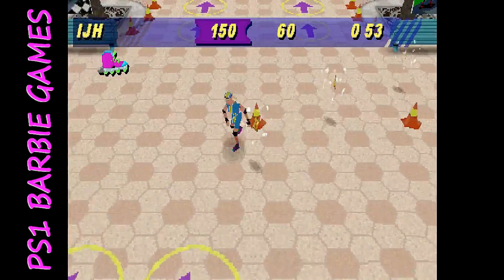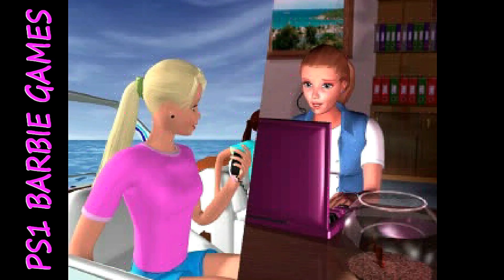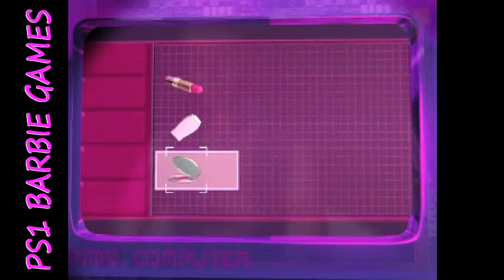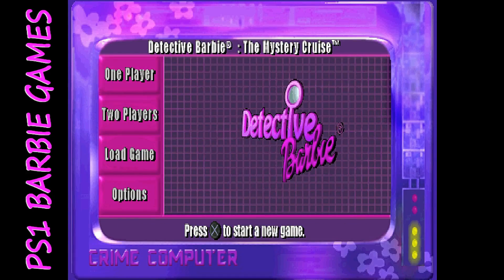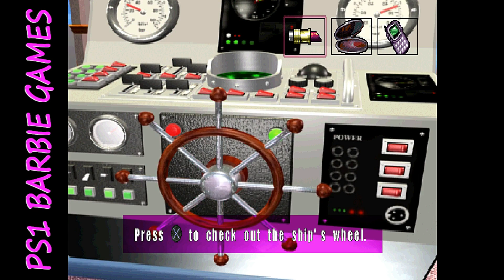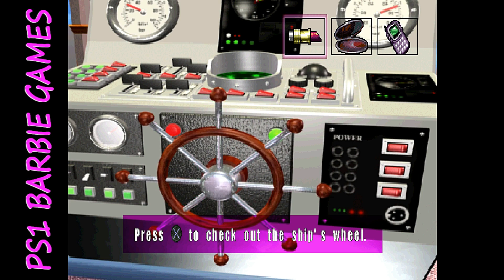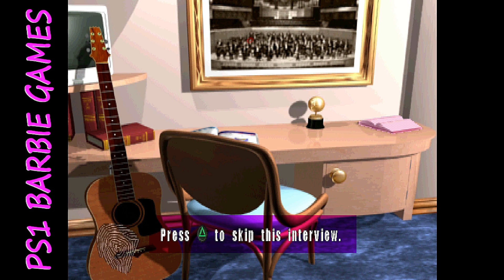Detective Barbie: The Mystery Cruise was part of a trilogy — the first two were PC only. In this game you're trying to catch a tropical island art thief aboard a cruise ship, interviewing people and looking for clues using high-tech items. I thought the voice acting was pretty bad and funny. What I did like is that the game is different every time you play.